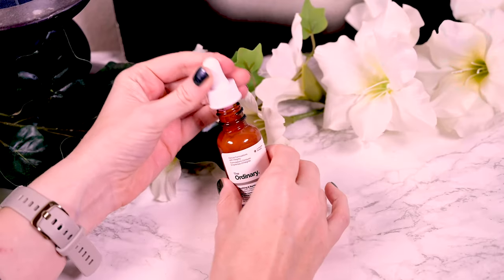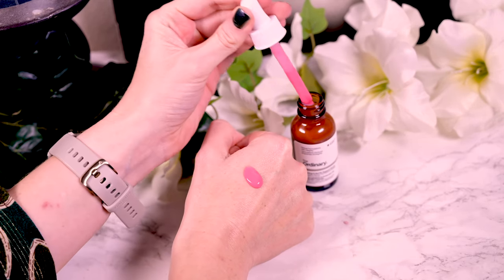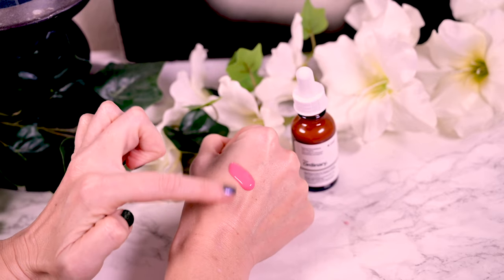First things first, yes, it is as pink in real life as you can see in the pictures. It is on the thicker side, feeling like an emulsion, and has a distinct nutty smell that I don't find particularly pleasing. You can use it both morning and night, maybe even both if you feel your skin needs it, and I tend to do around half a pipette for my whole face.